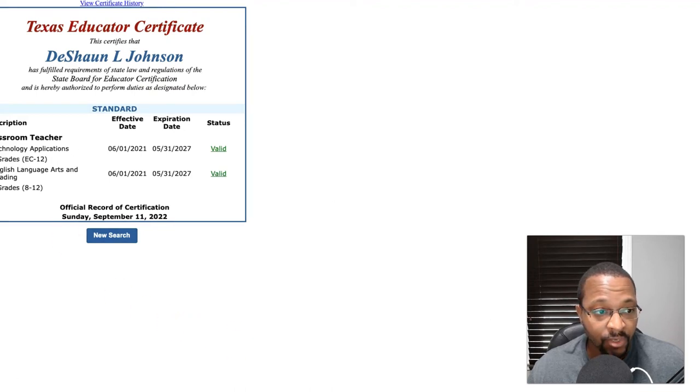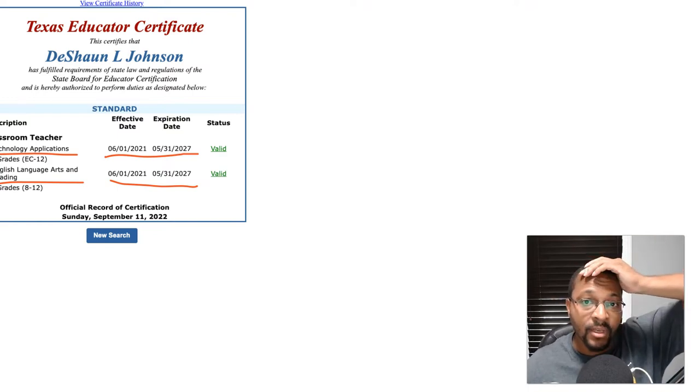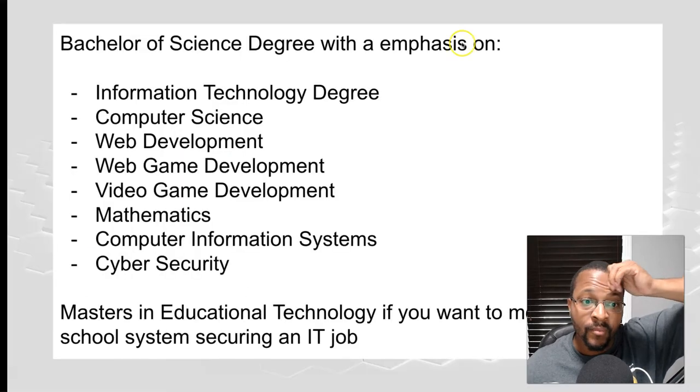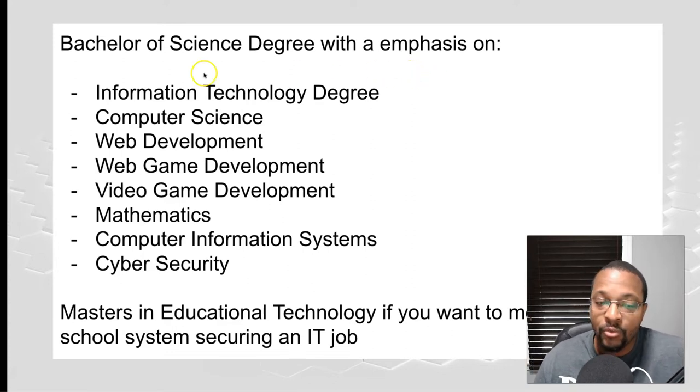Here in the state of Texas, you can actually teach technology applications without having a technology degree. Let me show you my certification so you can see — I am certified in technology applications, and it expires 2027. I also have my first certification in English Language Arts and Reading, grades 8 through 12, also expiring May 31st, 2027.